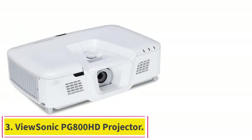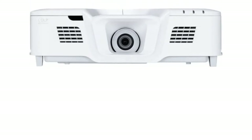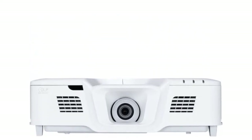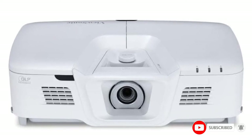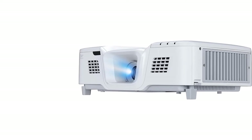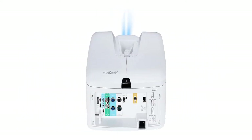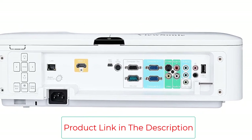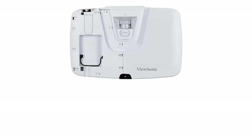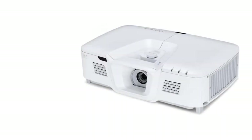Number three: the ViewSonic PG800HD Projector. This short throw projector is equipped with all the desirable features for projection mapping, allowing extreme mounting flexibility and easy setup to cover various backgrounds. It can project larger-than-life images from small distances. It has a native 1080p resolution, a 50,000:1 contrast ratio, and 5000 lumens brightness. ViewSonic's exclusive SuperColor technology uses a six-segment color wheel to reproduce a wide color range. The projector also features 1.3x optical zoom, vertical lens shift, vertical keystoning, and a discrete portal compartment for streaming via an optical wireless dongle.